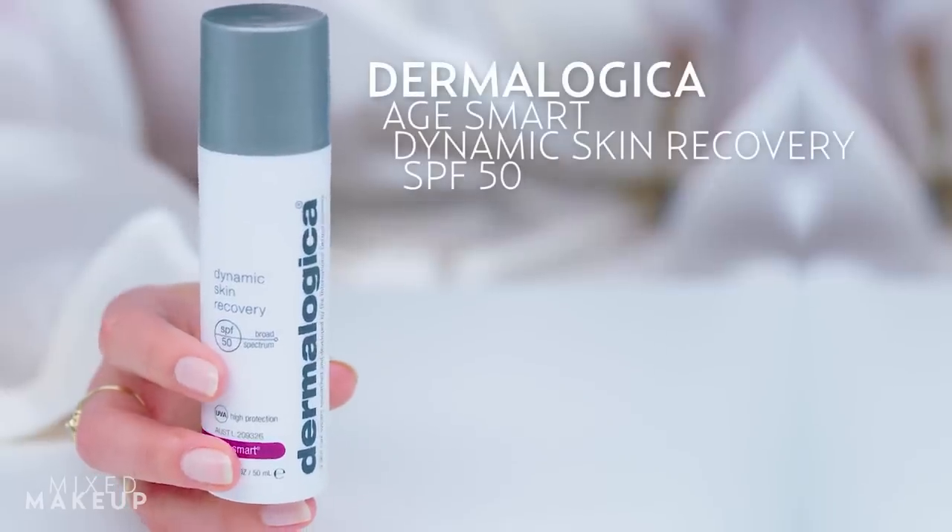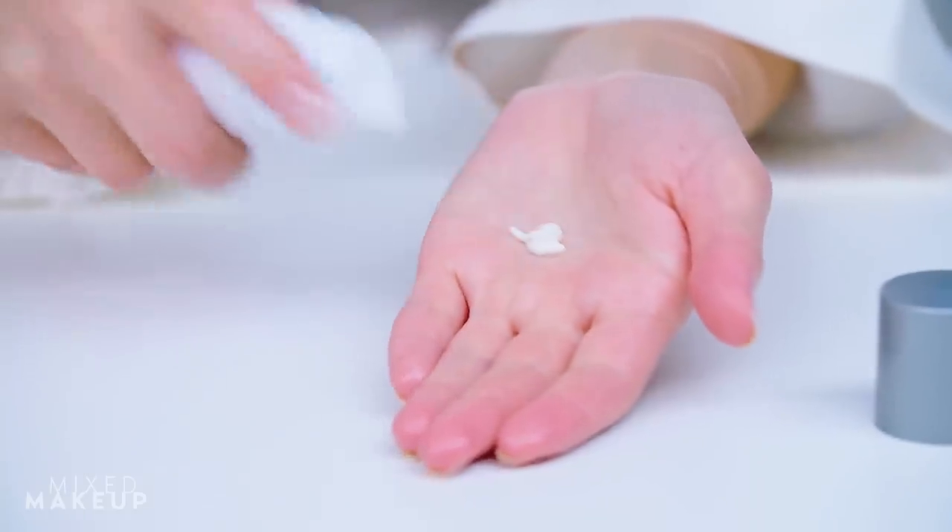Wearing SPF on an airplane is crucial. You're closer to the sun than you'll ever be, and the ozone layer is thinner, so you're truly exposed. This one from Dermalogica is a bonus because it also adds an extra layer of moisture.